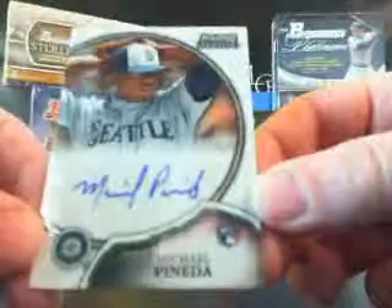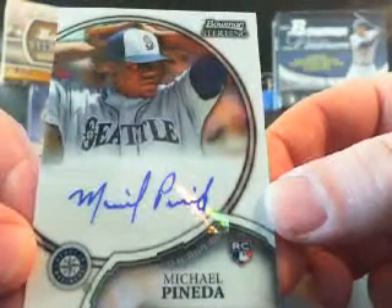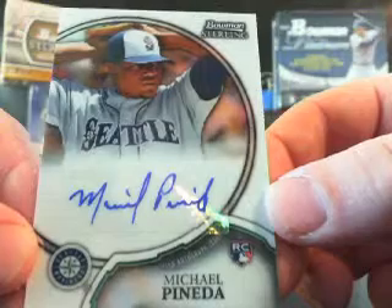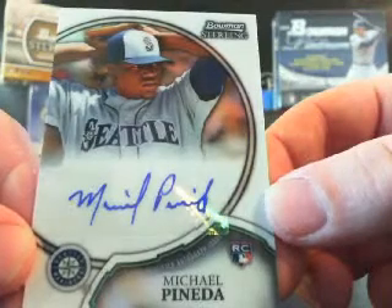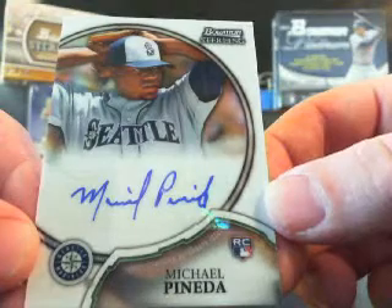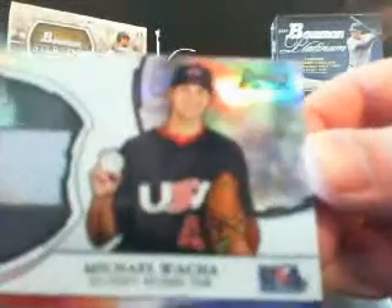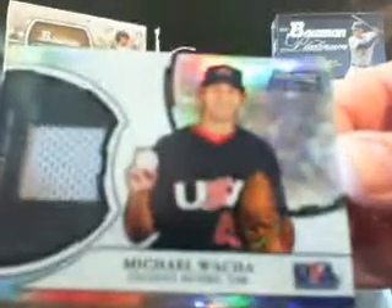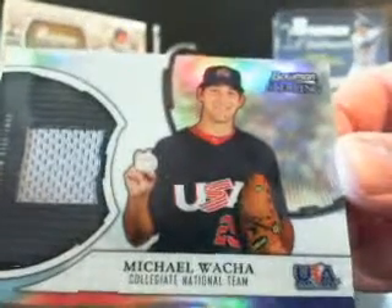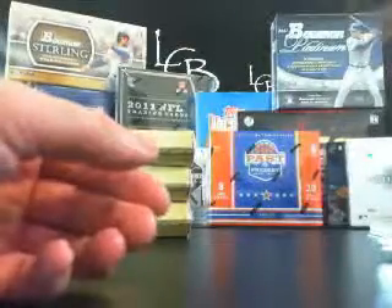Your next auto is Eric Thames for the Jays — no number. There's a nice auto, before he hurt his arm. Michael Pineda, no number. And your last hit is a Team USA jersey relic, Michael Waka. So you've got two Michael Wakas.